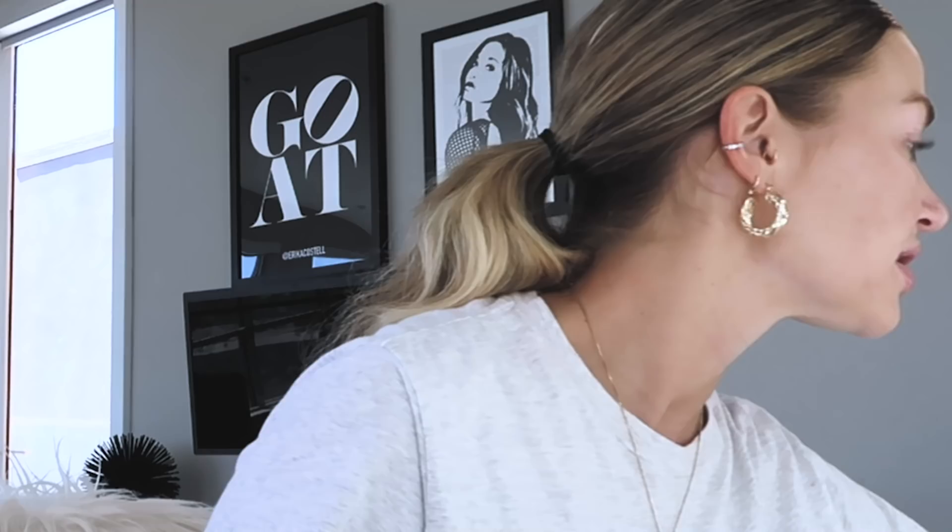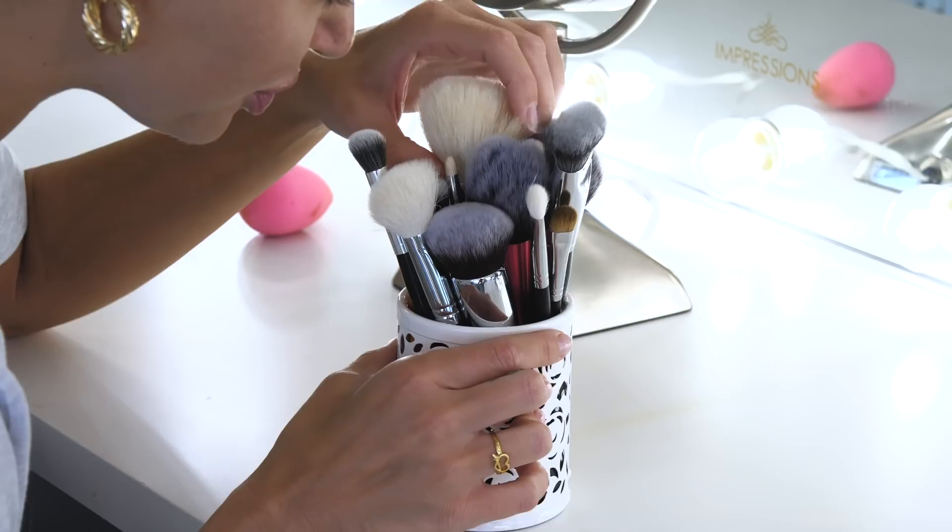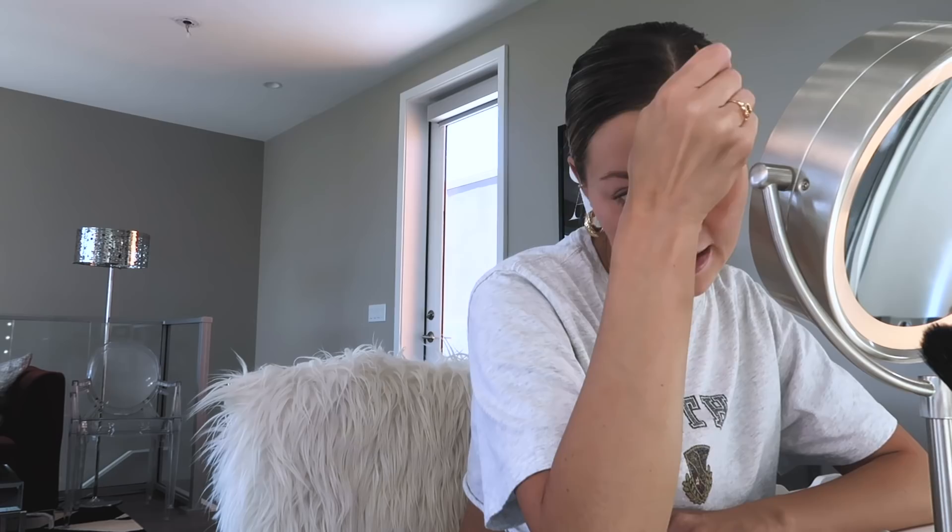Very first thing I do before I get started is put chapstick on because I'm obsessed with chapstick. Second thing I do is my eyebrows. I find my spoolie brush — I literally lose it every single time — and I brush my eyebrows. That's all I do for right now, but we will come back to them at the very end. Eyebrows are important, they tell a lot about a person.